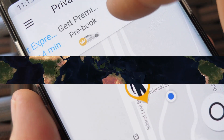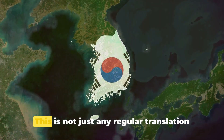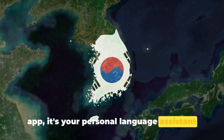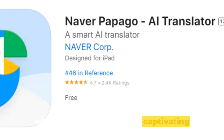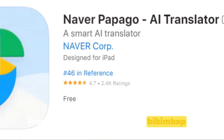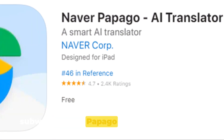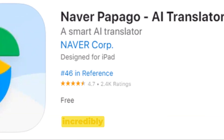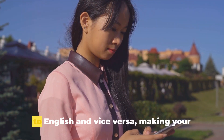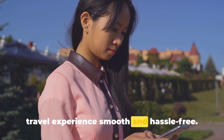At number 8, we introduce you to Papago. This is not just any regular translation app — it's your personal language assistant while you're exploring Korea. From ordering your favorite bibimbap to asking for directions to the nearest subway station, Papago has got you covered. It's incredibly user-friendly and provides accurate translations from Korean to English and vice versa, making your travel experience smooth and hassle-free.